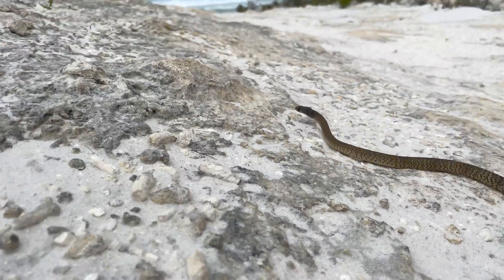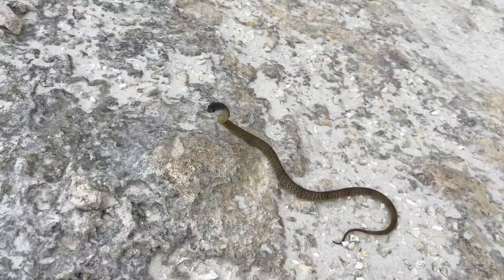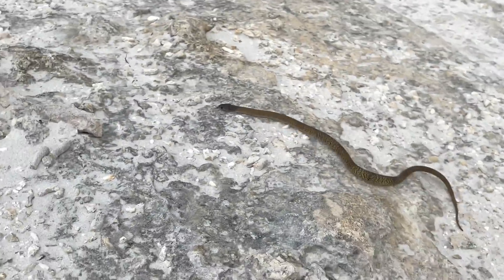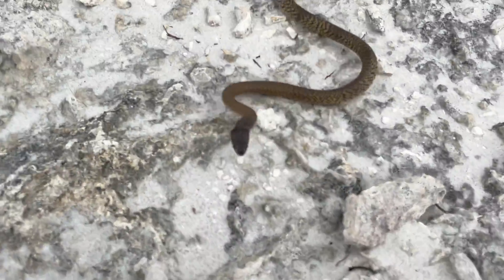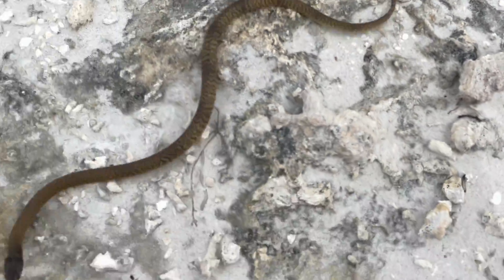Over the next few minutes I'm going to show you some textbook brown snake defensive behavior. I'll give you a breakdown of this behavior and provide you with some insight into the intentions of this snake and why it's behaving in this manner.